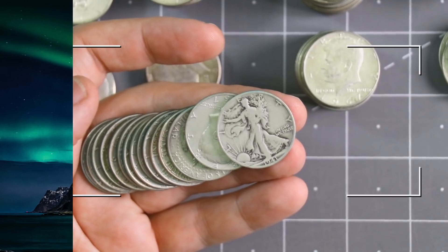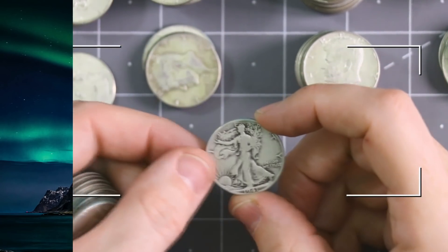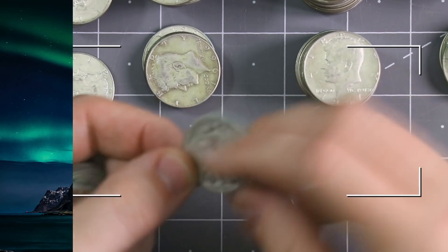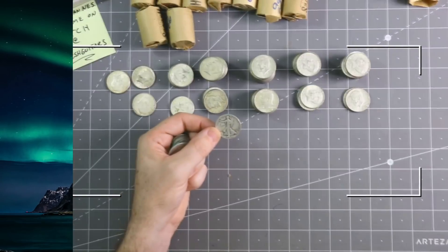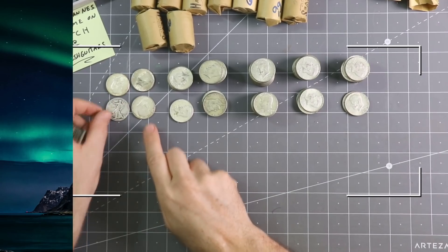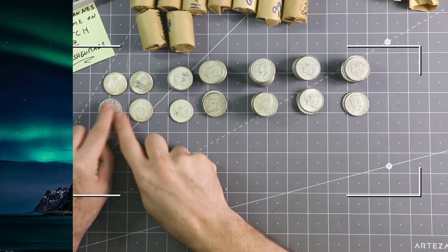Stopping the time-lapse — there's a 1941 Walking Liberty half dollar in there! That's 90% silver, compared to everything else which is of course 40%. These four over here are 90% — the 1964s and that Walker.